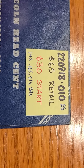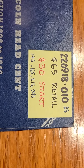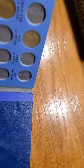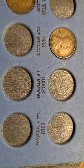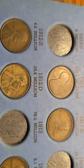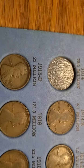This is item number 220918-010 coming up for auction on the 20th of September, with a $65 retail and a $30 start price. I'm going to go through all the coins in the album for you so you can take a look at them — trying to get the best view I can. There's the 1914-S, a decent coin in good condition.